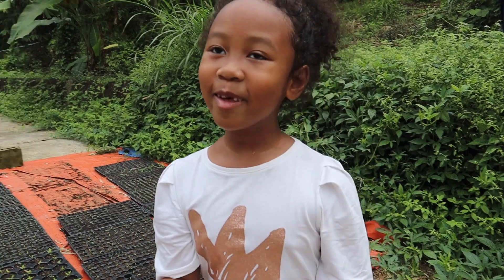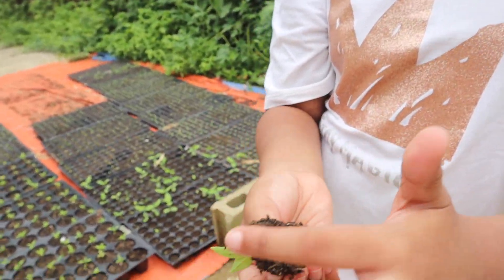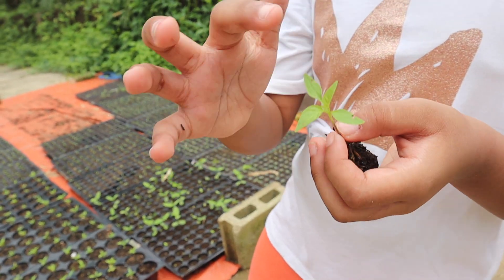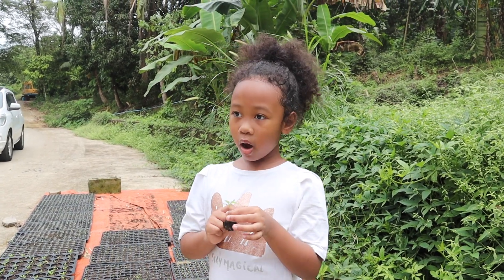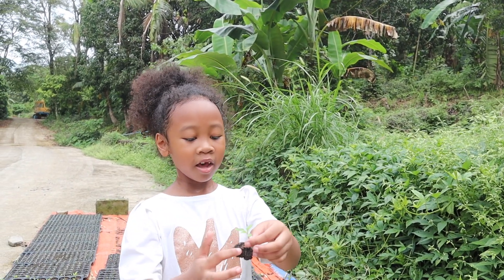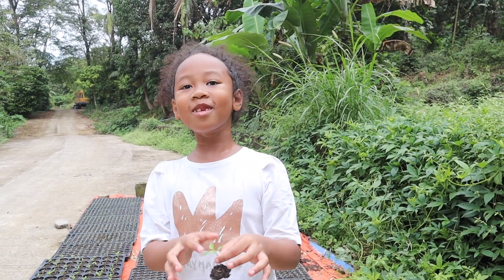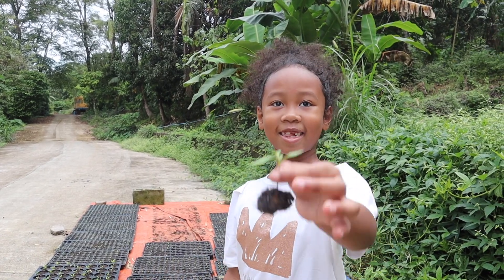I will show you the parts of the plants. Here are the roots, the stem, and the leaves. The roots get water from the soil, and then the water and nutrients travel up through the stem and go through the plant, through the midrib and the veins.